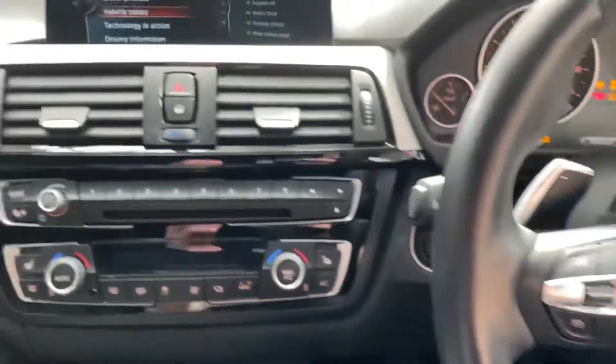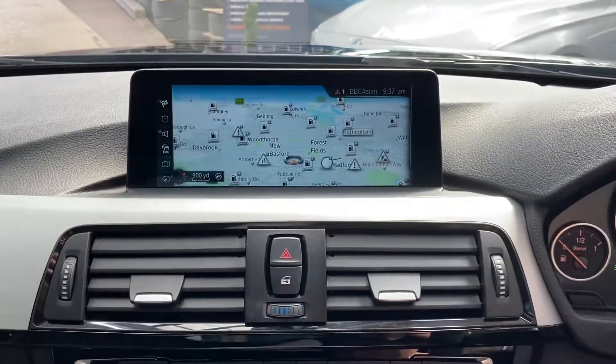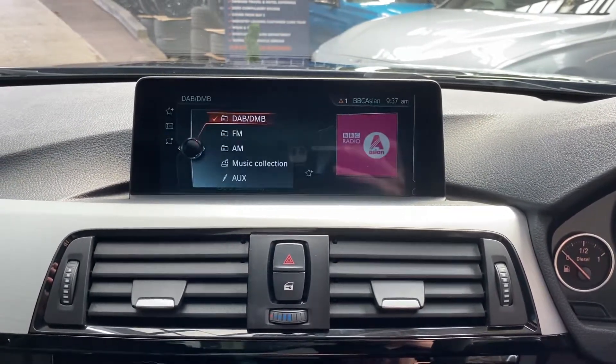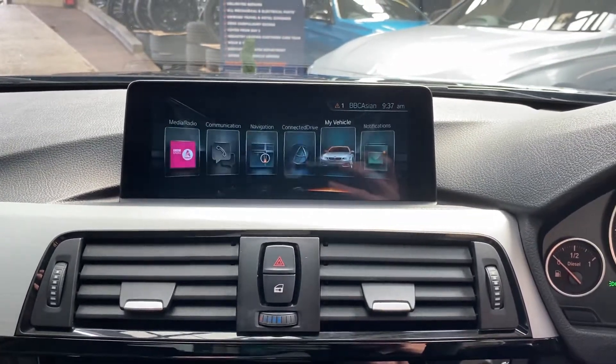The steering wheel features cruise control, speed limiter, voice and volume controls, and paddles to control the eight-speed sports automatic gearbox. We've got the professional wide nav and media system — a bigger screen is always going to be really useful. We've got Bluetooth audio and telephone, then DAB radio alongside a wide array of other multimedia inputs.